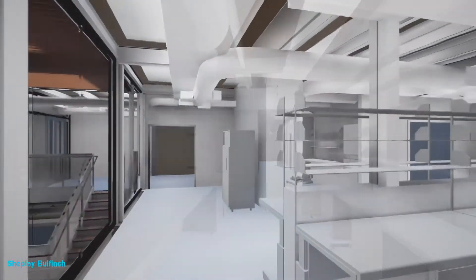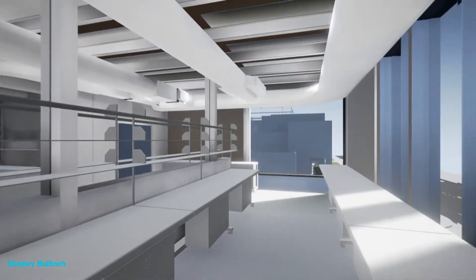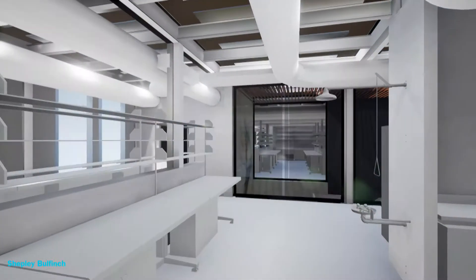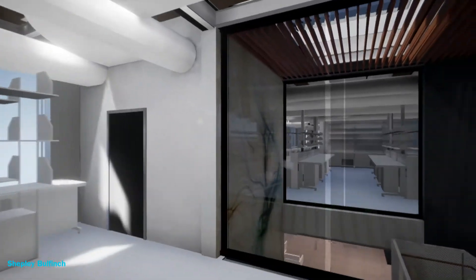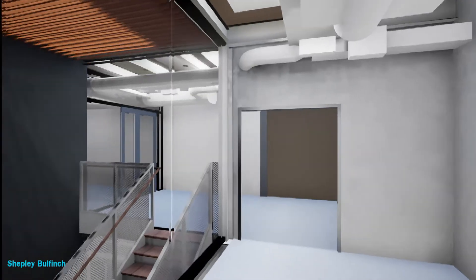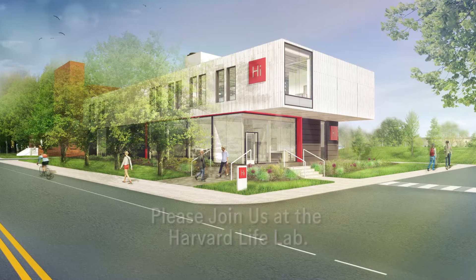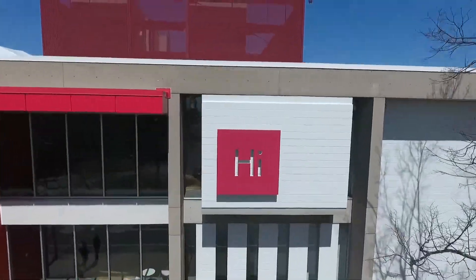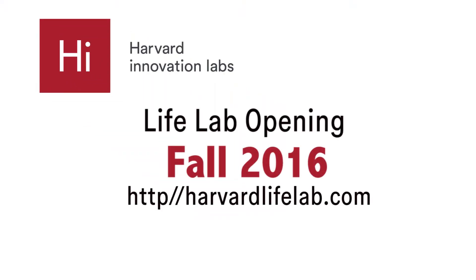Ventures working out of the Life Lab will have an unparalleled opportunity to take their ventures further, faster. The Life Lab is a capstone addition to the Harvard Innovation Labs ecosystem, expanding our reach and bolstering our role as a leading catalyst for Harvard's Alston Science and Enterprise District. Please join us at the Harvard Life Lab, a part of the Harvard Innovation Labs ecosystem. Opening Fall 2016.